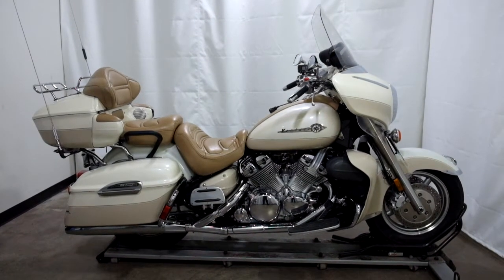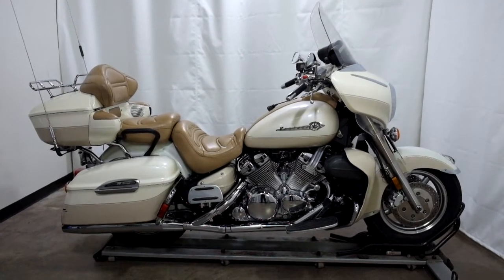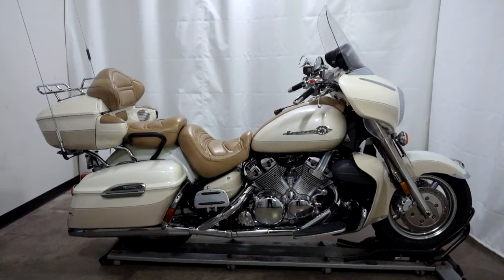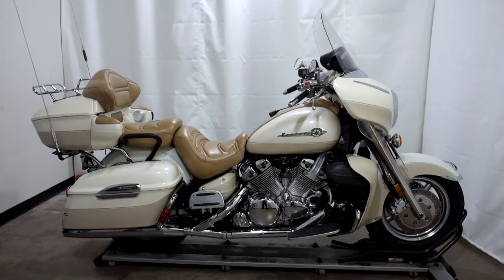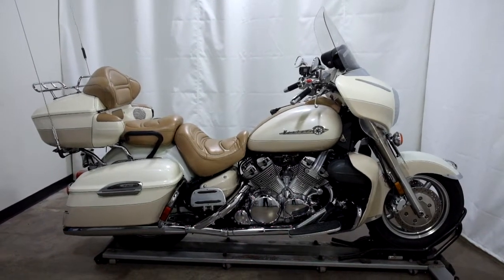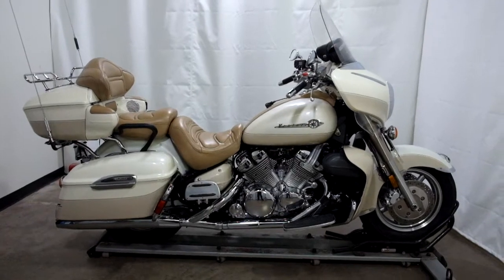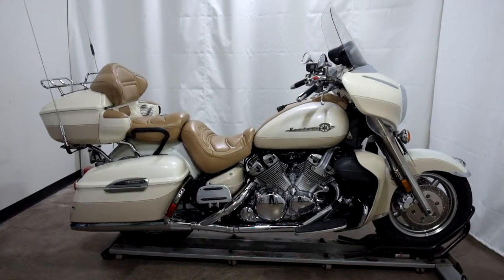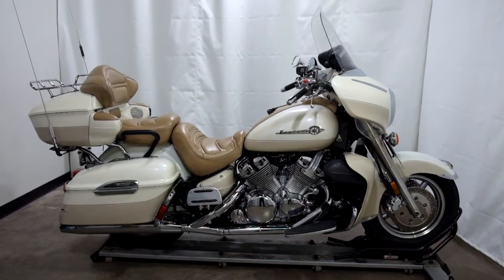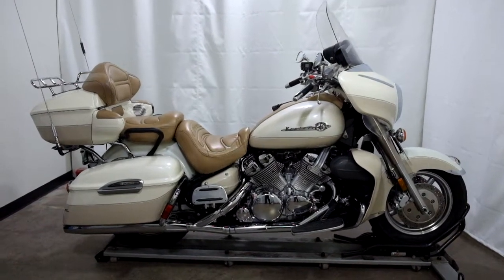Welcome to SimplyRideUSA.com. Today we have an Outlet Millennium Edition 2000 Yamaha Royal Star Venture. This touring bike has 61,800 miles on it roughly and will be sold as is. So let's take our walk around it, we'll show it to you, then we'll fire it up for you.